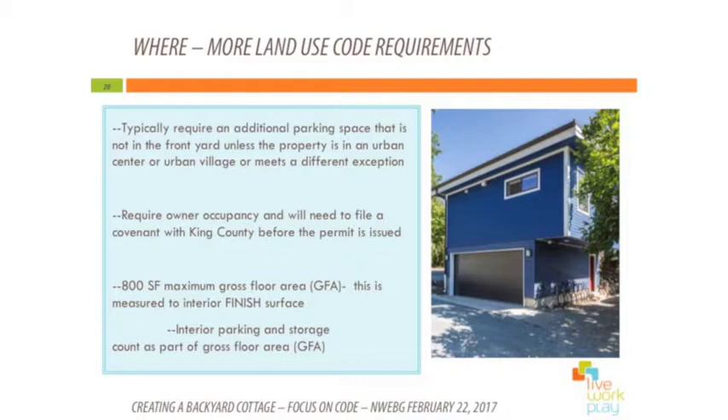The last land use code item is gross floor area — 800 square feet is the limit, measured to the interior wall of the space such as the drywall. If you add on top of a garage and keep that garage for a workshop, storage, or parking, that still counts as part of your gross floor area. So if the garage is 500 square feet, your DADU living space can only be 300 square feet. This is another example of how as a society, through the land use code, we're equating cars with people.